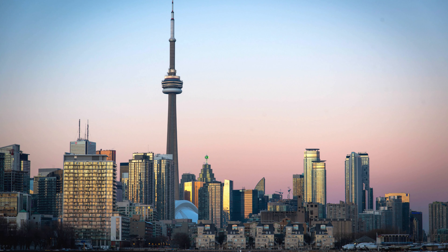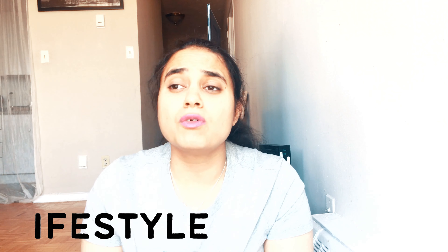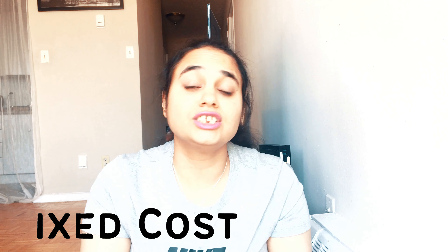Every student will have different monthly expenses, and it will also depend upon which province and which city you will be going to, whether you will be living far from your university or college or nearby. It depends a lot on location and also lifestyle — if you like to eat outside or cook at home, or if you like to do a lot of shopping. In general there are fixed costs you can't avoid and variable costs which can be avoided according to lifestyle.